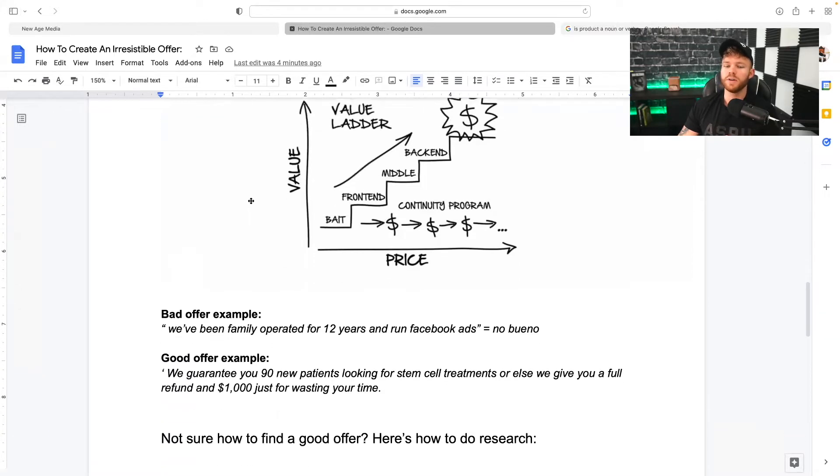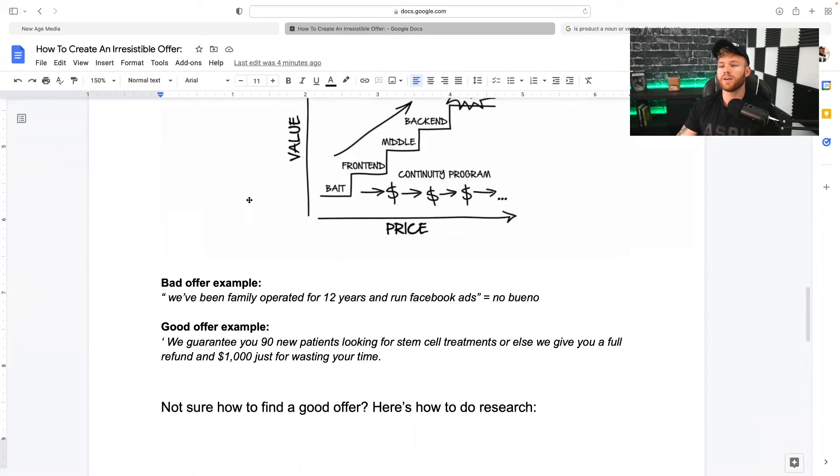So let's go over a quick example of a bad offer versus a good offer. A bad offer would be: 'We've been a family-operated business for 12 years and we run Facebook ads.' No one's going to buy that — no one cares that you're a family-based business. A good offer, on the other hand, is: 'We guarantee you 90 new patients looking for stem cell treatments, or else we give you a full refund and $1,000 just for wasting your time.' See the difference? There is something in it for them.